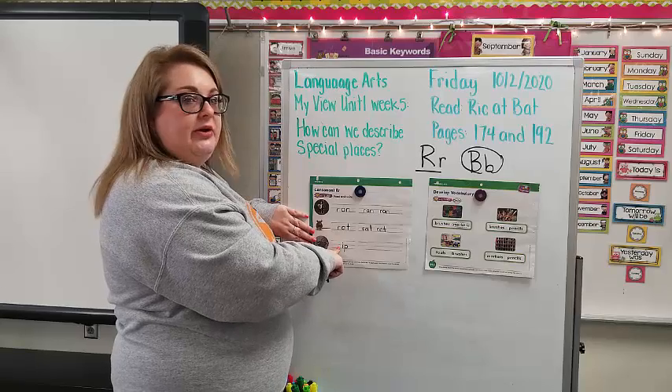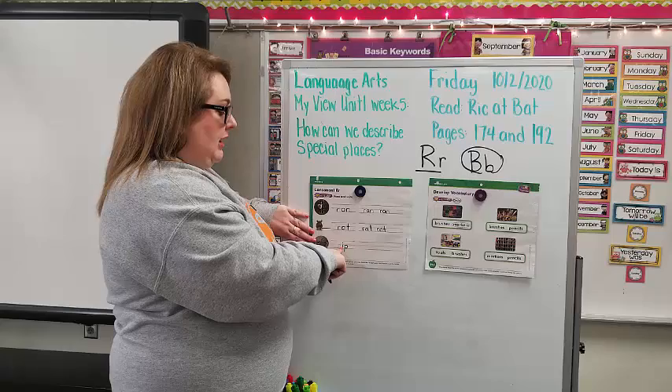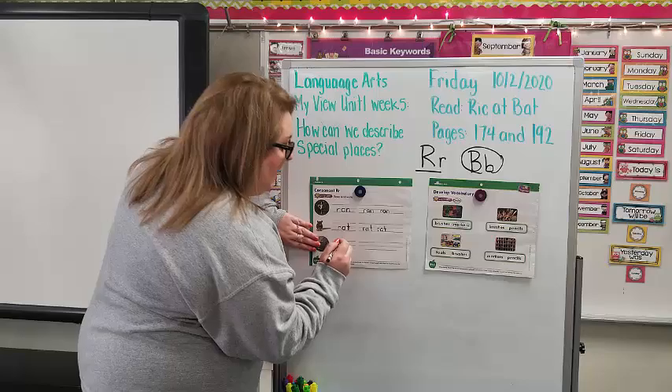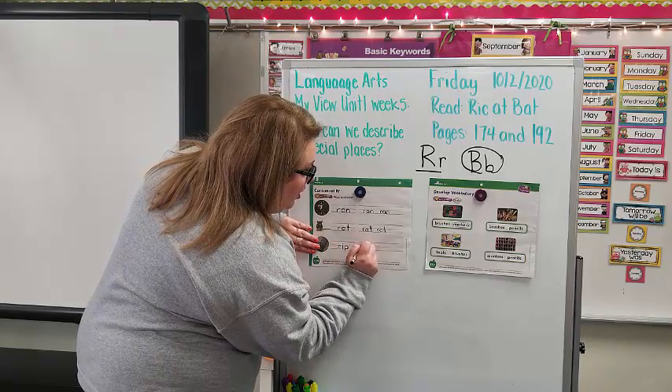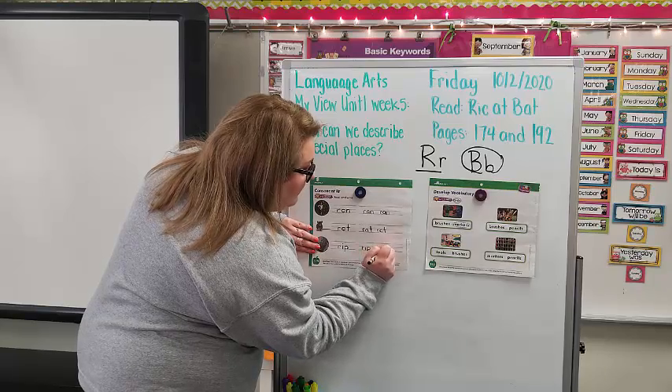Last one on this page. What does R say? Ruh. What does I say? Eh. What does P say? P. Rip. And then you can see there is a rip in the picture. I want you to trace it — R, I, P. Rip. R, I, P. Rip.